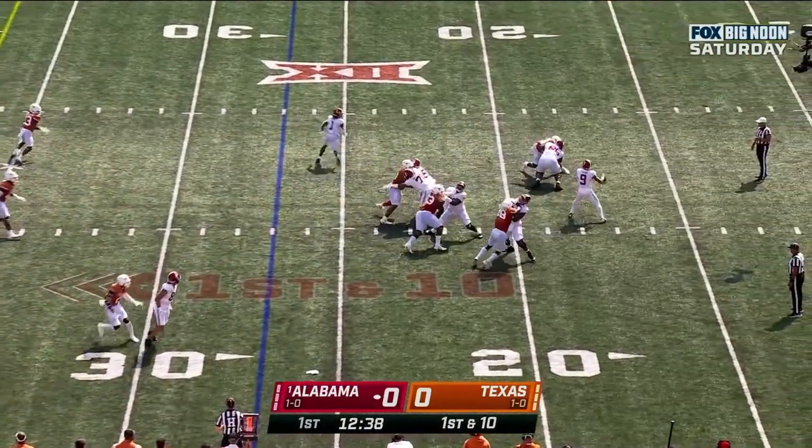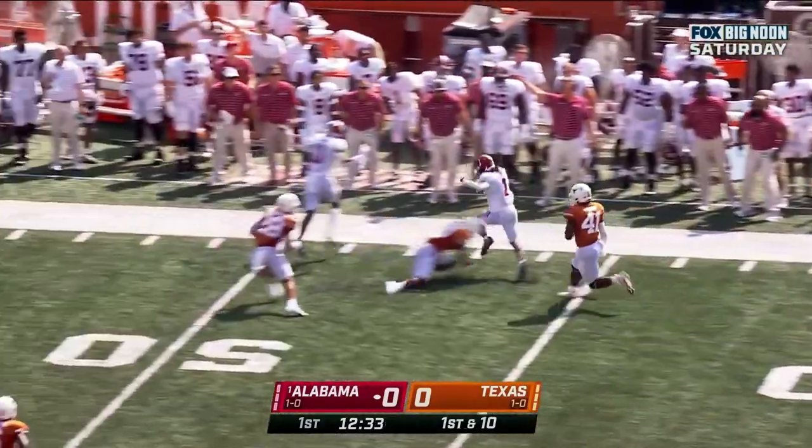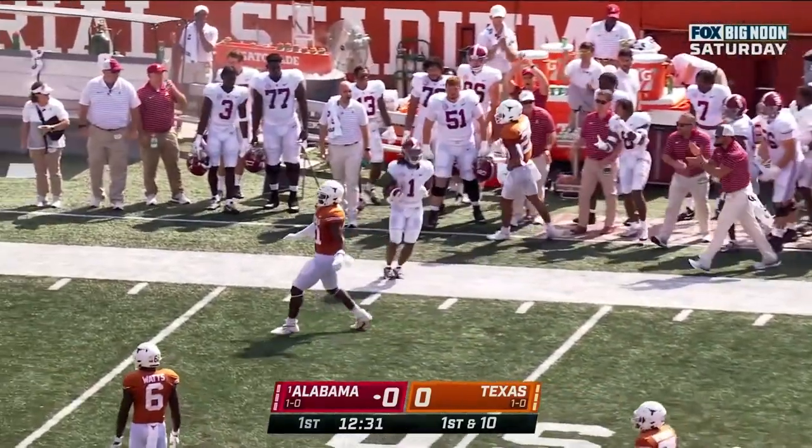Young drops back. Gibbs again, down the sideline. First down and more. Fast feet.